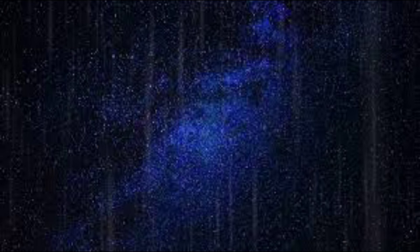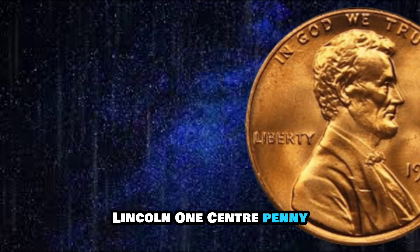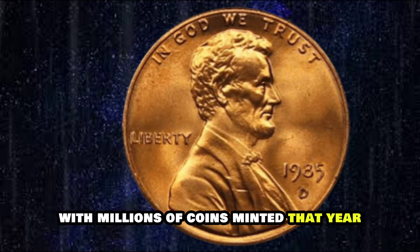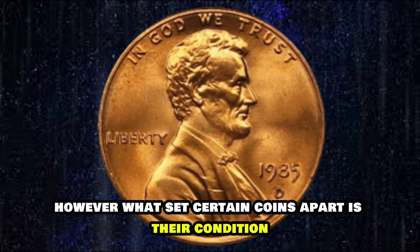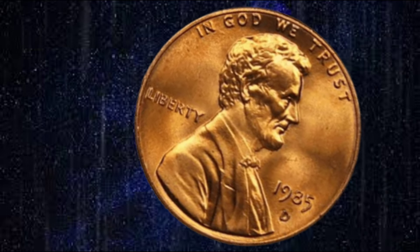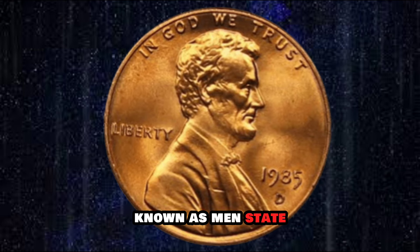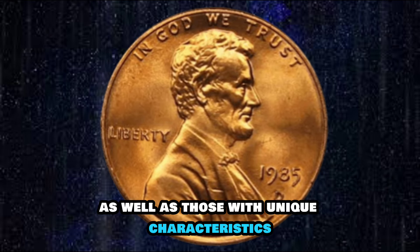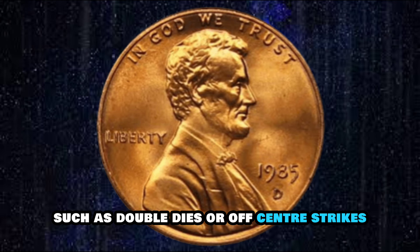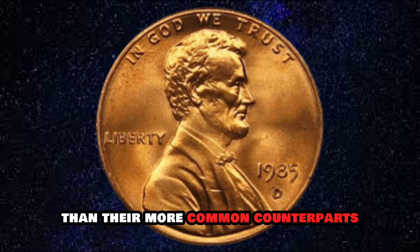In terms of rarity, the 1985 USA Lincoln One Cent Penny is considered relatively common, with millions of coins minted that year. However, what sets certain coins apart is their condition and any potential errors or varieties. Collectors and numismatists often seek out coins in pristine condition, known as mint state, as well as those with unique characteristics such as double dies or off-center strikes.